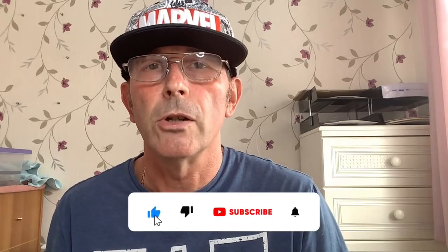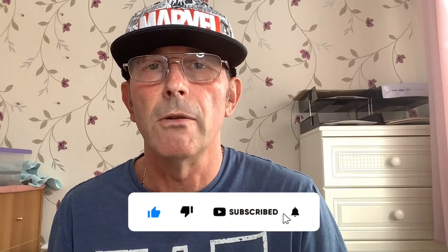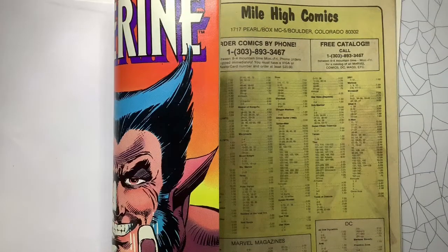Thanks for sticking around. More unboxings to come — CGC unboxings, eBay hauls. If you liked today's video, give me a thumbs up, subscribe for more content, hit the notification bell. I drop content once a week. I've been the old comic collector. If you want to see some really great prices for some really big books, stick around. I'll see you soon — take care, bye, ciao.